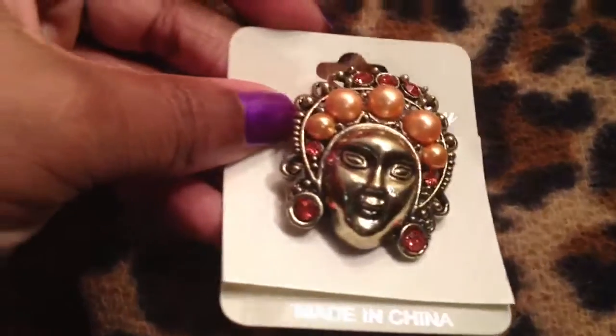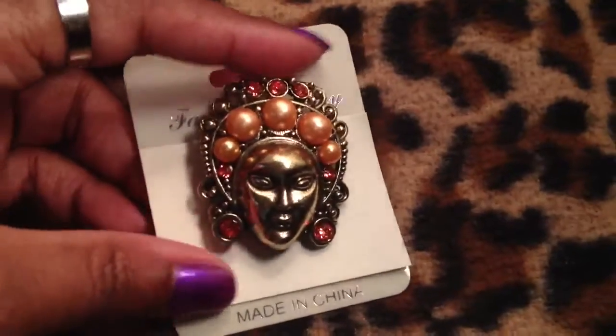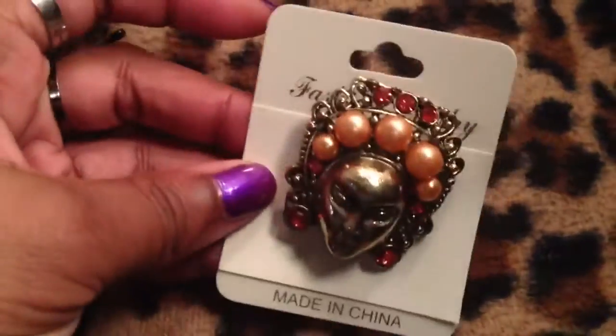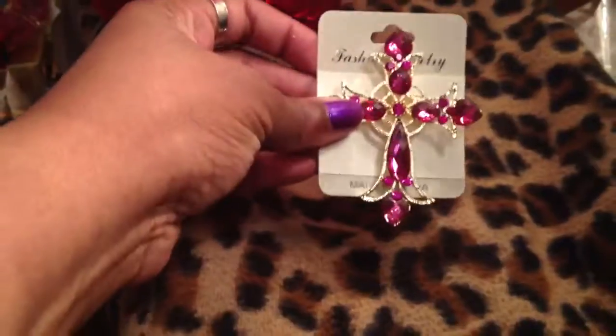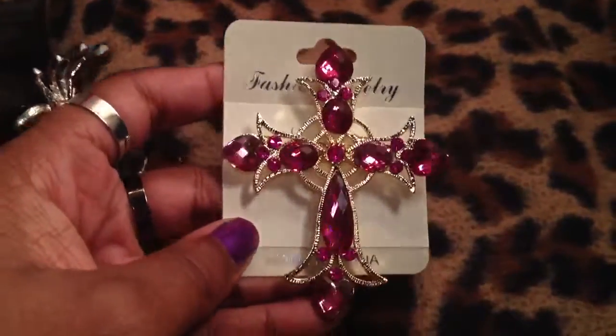For a dollar I got this brooch which I thought was really pretty. She looks kind of African or Oriental — just a woman, just a brooch. He has a whole bucket full of pins and they're only a dollar. I also got this brooch — a big pink cross. You can see it's huge, at least two and a half inches. It's really pretty and I don't have anything like that.